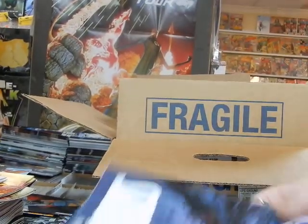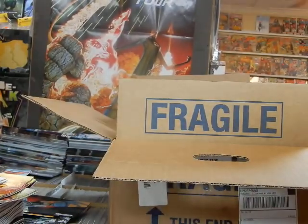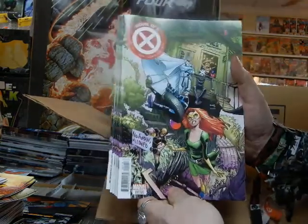We've got Cover B of the Sidle Lords — we had Cover A earlier. We do have some more variant covers of House of X.